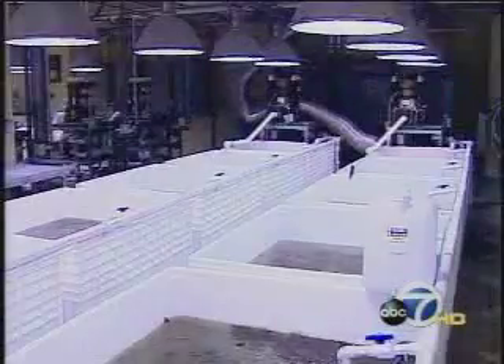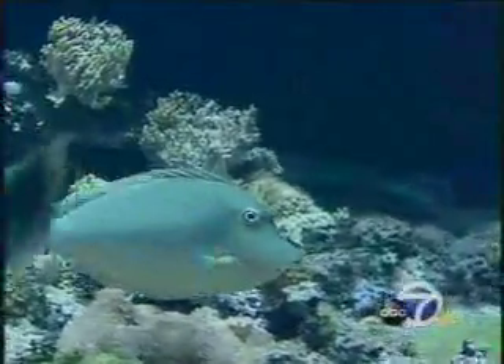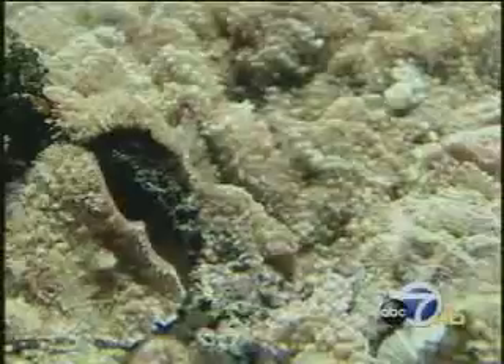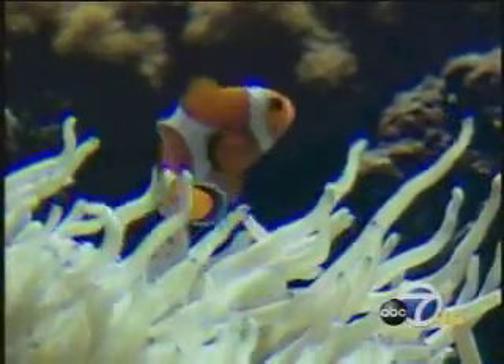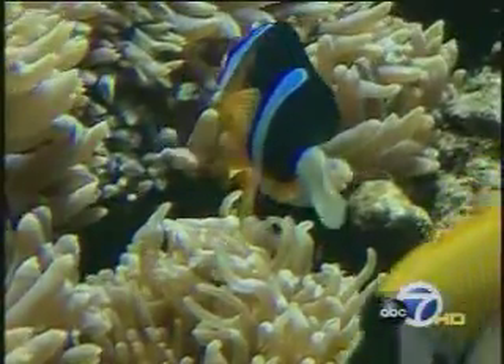That coral is being grown in a special nursery at the Academy's temporary building on Howard Street. There's also a smaller coral reef tank on display so visitors can get a preview of what the new exhibit will be like. Biologists say they need to acquire about 200 fish per month to be ready for the opening next year. We're doing it as sustainably as possible — some animals are coming from the wild, but as many as possible are being bred in captivity.